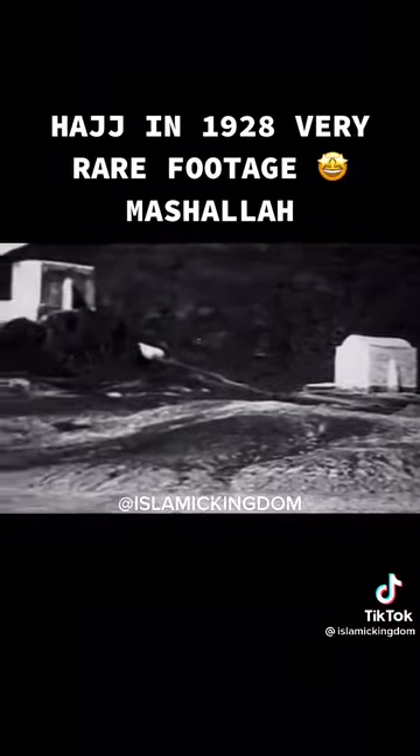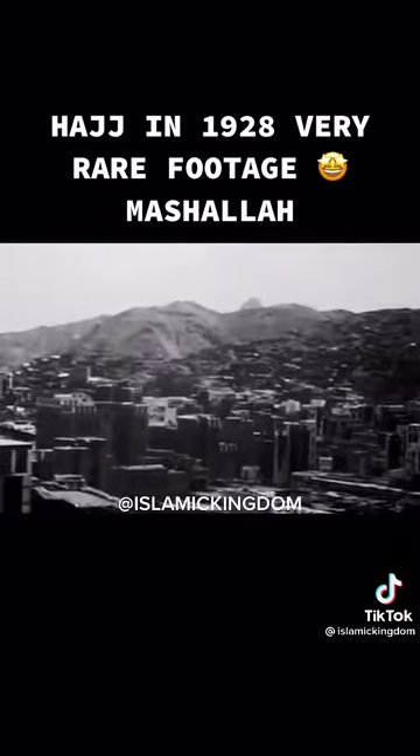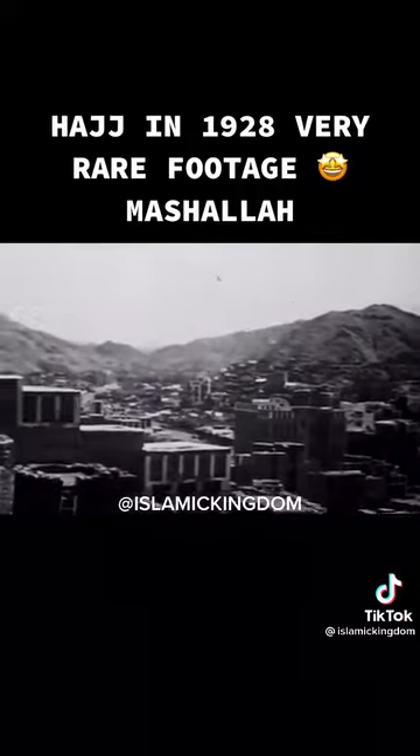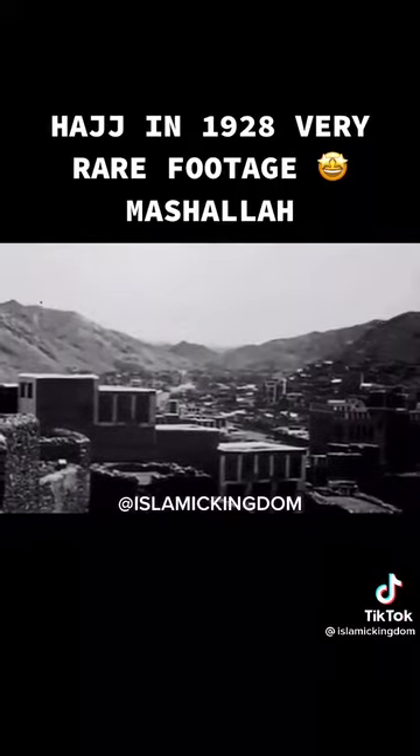And finally, this is the oldest recorded video footage of Makkah itself. The mountains of Makkah Valley, and the human settlements on them. Notice how different the place looked like less than a century ago.